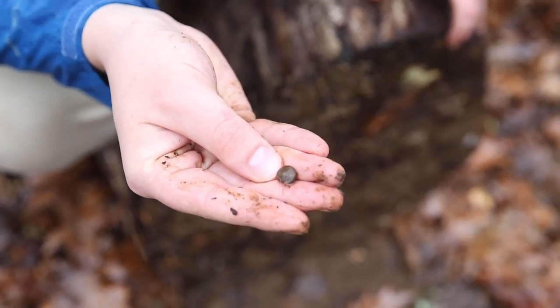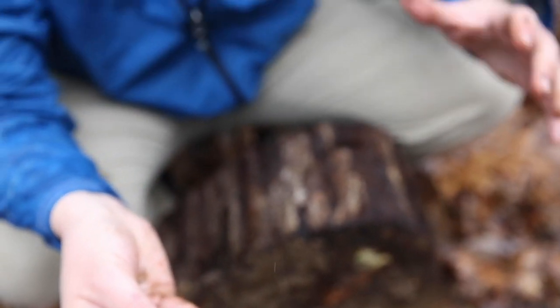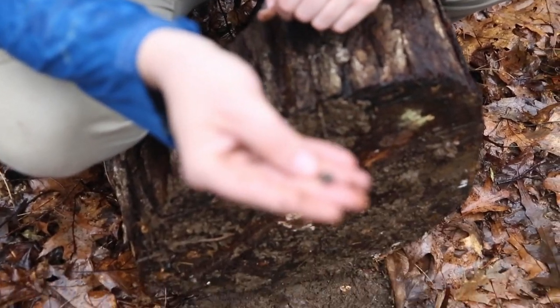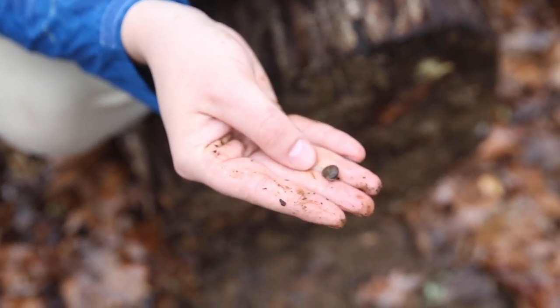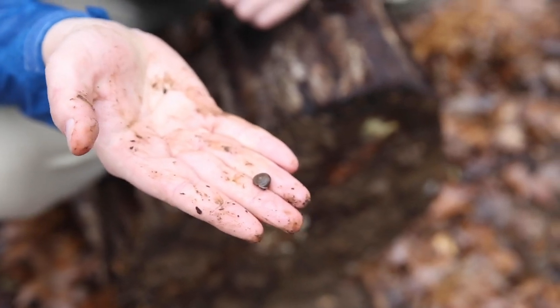Snail shells are basically made of one of two things: they're made of proteins — and those ones are usually kind of shiny — or they're also made of calcium. The thing about calcium is it doesn't do really well when you have acids around. So in our case, with rain, acid rain is sometimes a problem that can actually cause trouble for their shells and can actually dissolve them to some degree. So if you have a lot of snails with that calcium-based shell, that's actually a pretty good sign that your air quality is improving.